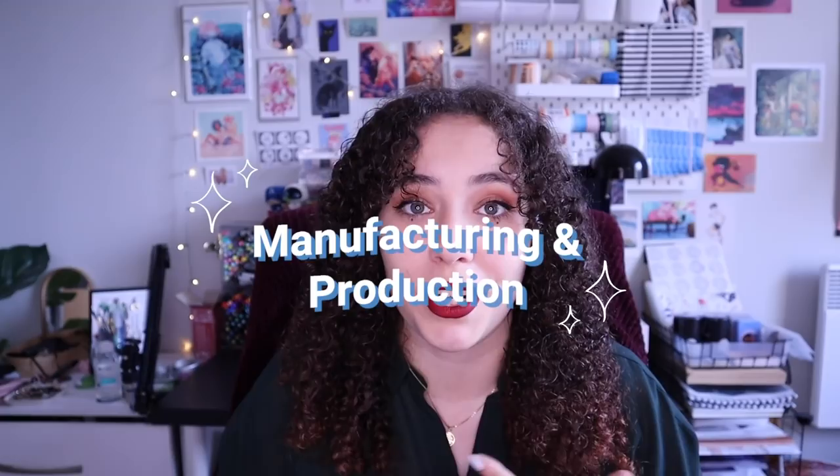Now getting into mass producing and selling multiples of your artwork, we obviously have to discuss manufacturing and production. As a beginner of selling your art, I would definitely recommend using third-party printing companies. Why? Because in the end it's going to be cheaper, it's going to be easier, and it's going to require a lot less knowledge on your behalf to use a company who is very well versed in this area and who know what they're doing.